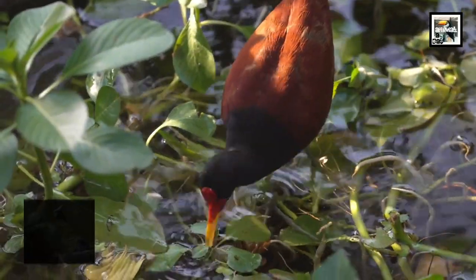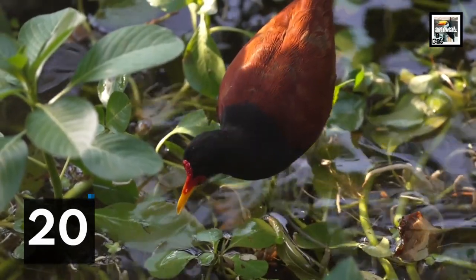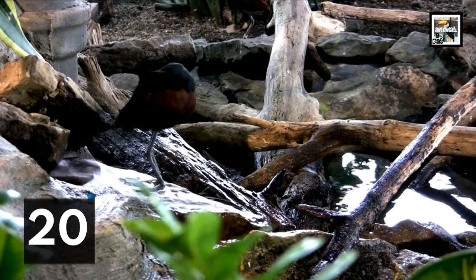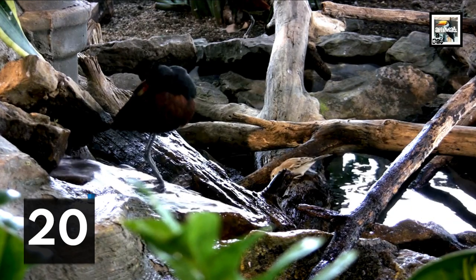Female wattled jacanas essentially form reverse harems. This means they mate with up to four males, with each male only mating with her. She will go around her territory and protect the nest somewhat, but once the eggs hatch, the fathers exclusively care for the hatchlings.